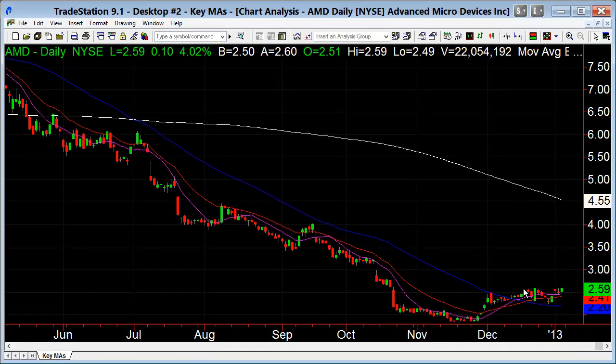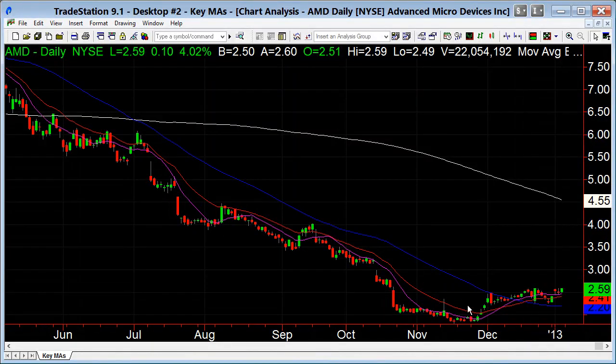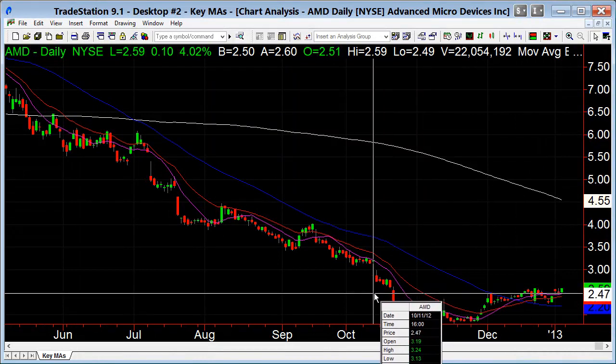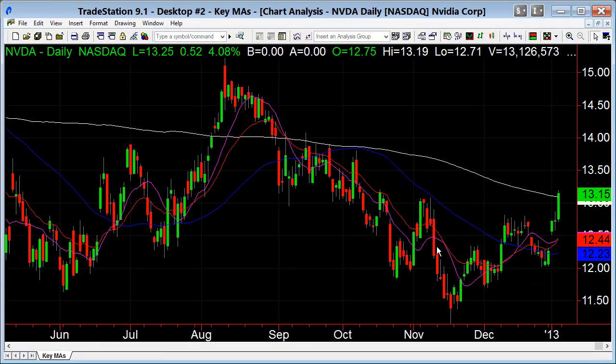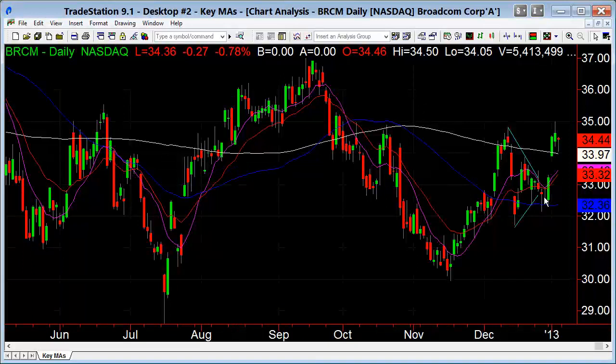AMD, which we looked at last week, is still trying to get a little bottom — could be a cup and handle-like pattern. We have a gap to respect at $3.13. NVIDIA is over the 200-day — a good start; see if it can keep going. Broadcom had a little fake-out before it popped up. If $35 holds and it can get above that, watch for a move up to $37.